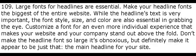Large fonts for headlines are essential. Make your headline fonts the biggest of the entire website. While the headline's text is very important, the font style, size, and color are also essential in grabbing the eye. Customize the font for an even more individual experience that makes your website and your company stand out above the fold.